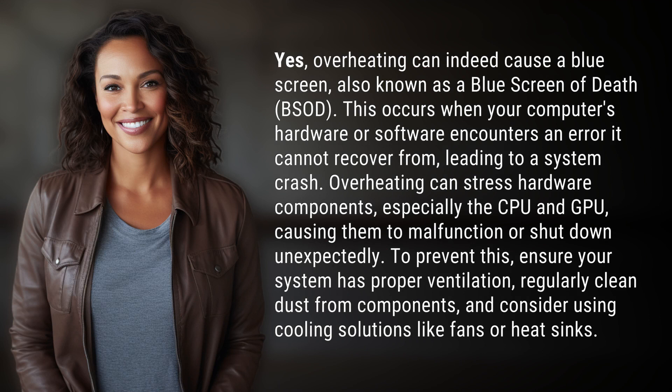This occurs when your computer's hardware or software encounters an error it cannot recover from, leading to a system crash. Overheating can stress hardware components, especially the CPU and GPU, causing them to malfunction or shut down unexpectedly.